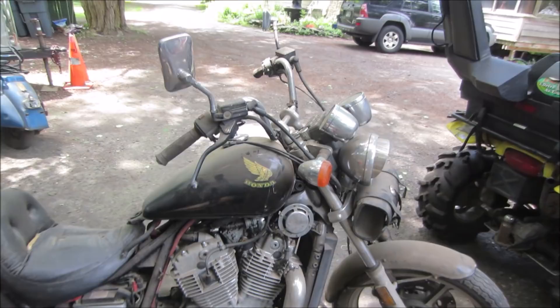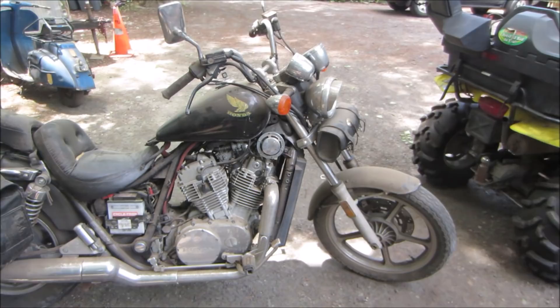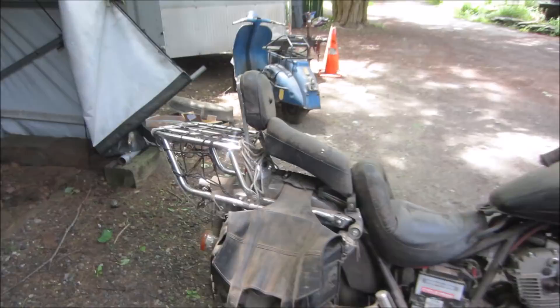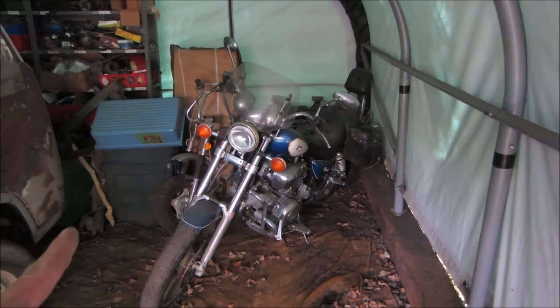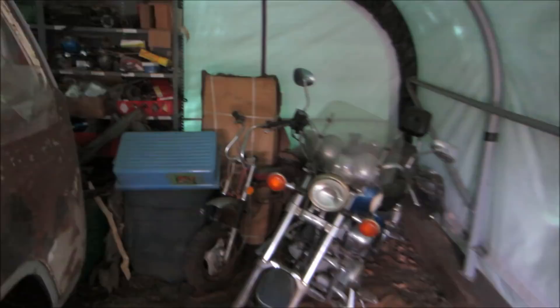It's got 26,000 miles on it — little bangs and bruises here and there, but for what I paid for it and what I'm selling it for, it's more than fine. Nice engines on these. The same person buying this is more than likely buying the Virago. Yes, the Virago is still around. It's been run out of fuel — there's no fuel in it whatsoever — so as long as it sits it's not going to hurt anything, but that should be leaving also.